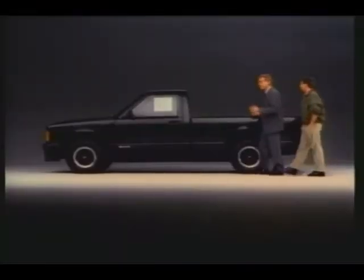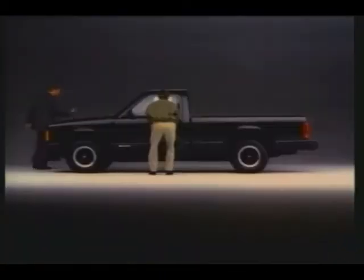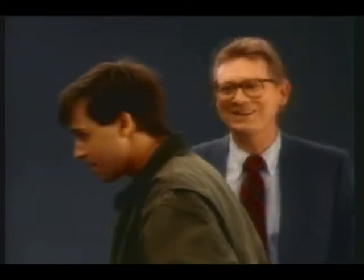This is our 1991 Chevy S10 EL. Let me point out a few features: electronic fuel injection, power front disc brakes, rear wheel anti-lock brake system, double wall steel front and rear, five speed, full gauges, tinted glass.